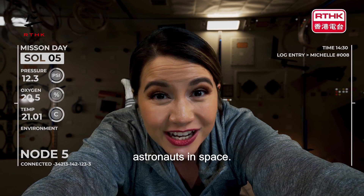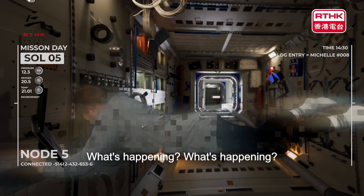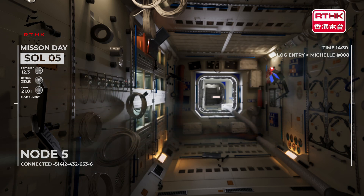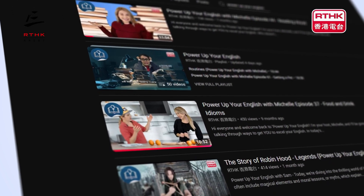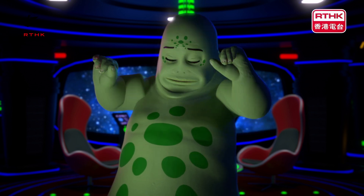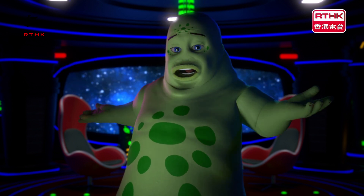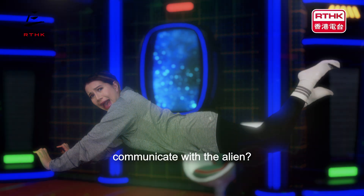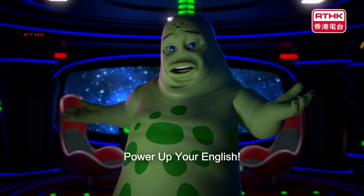That concludes our episode today on Astronauts in Space. For more English videos, look up Power Up Your English on RTHK's YouTube channel. What will happen during next week's episode? Will Michelle ever make it back to Earth? Will she be able to communicate with the alien? Join us next week for another episode of Power Up Your English!